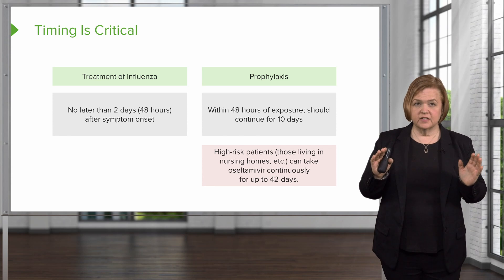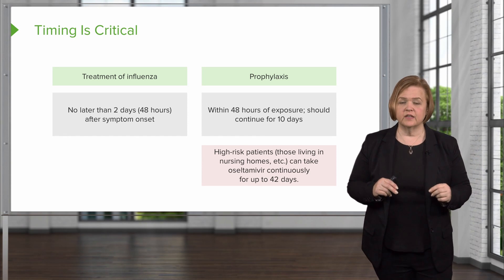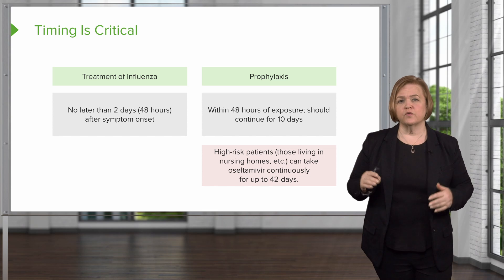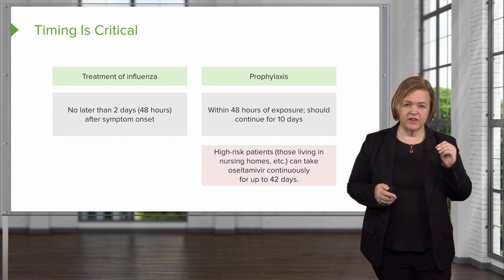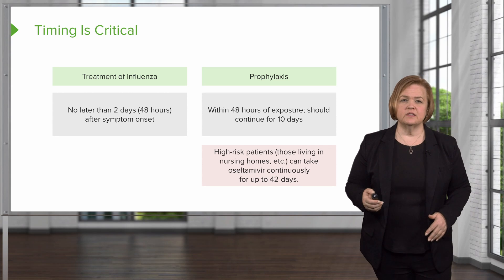So 48 hours is the magic number — two days is all you've got for an intervention to help. For particularly high-risk patients, they can take this medication continuously for 42 days, which is six weeks. That should give enough prophylaxis to get through the most dangerous or vulnerable period. Make sure you're clear on which medication we're talking about: Tamiflu or oseltamivir. We know it's antiviral because of the V-I-R ending. The key point is timing. It can be used for treatment or prophylaxis, and for fragile patients we can keep them on it for up to six weeks.